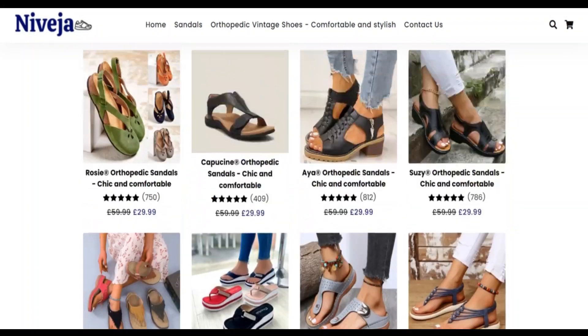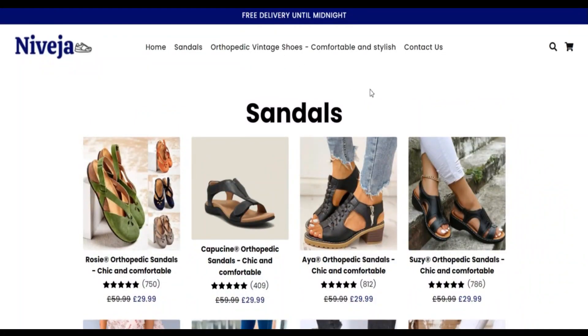Negative points: first, the website owner is hiding their identity using a paid service. Second, this website does not have many visitors. Third, this website has been registered recently.